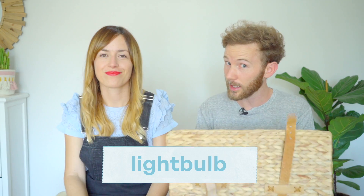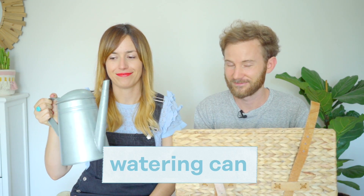Una bombilla. Wow, that's a huge, huge bombilla. Light bulb, a light bulb. Next item, what is it? I think we know what it is for — for watering plants. It's a watering can, isn't it? A watering can.